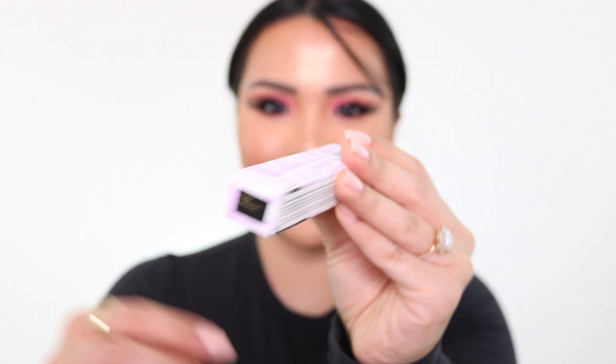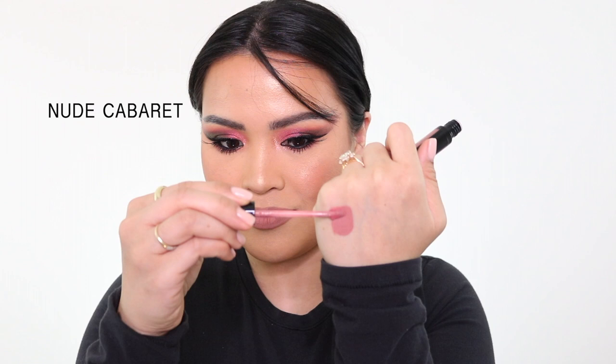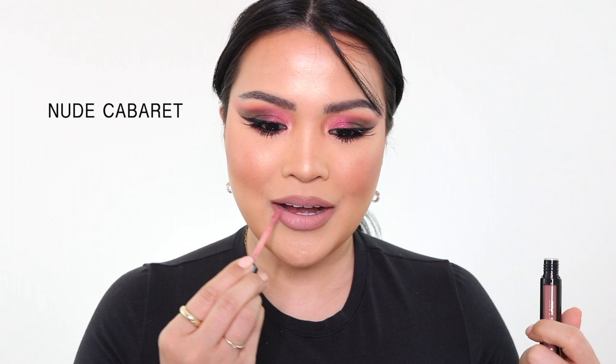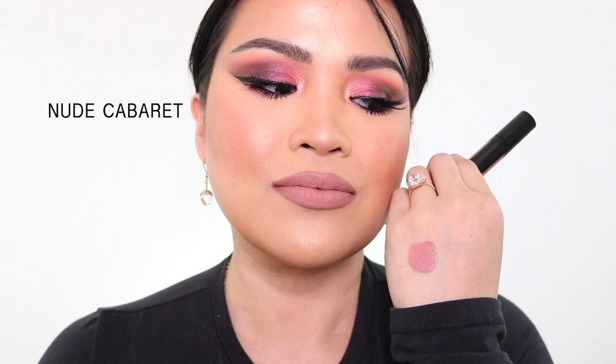Let's start with what I'm wearing today — Nude Cabaret. I actually used the Supernatural lip liner from Pat McGrath with this lipstick. I'm going to swatch it for you guys, show you how it looks. So that's the lip liner and lipstick that I used today.